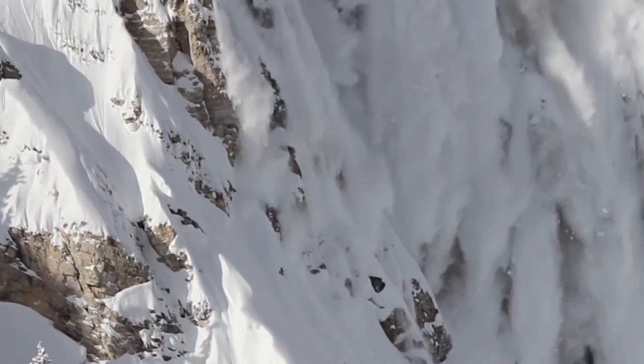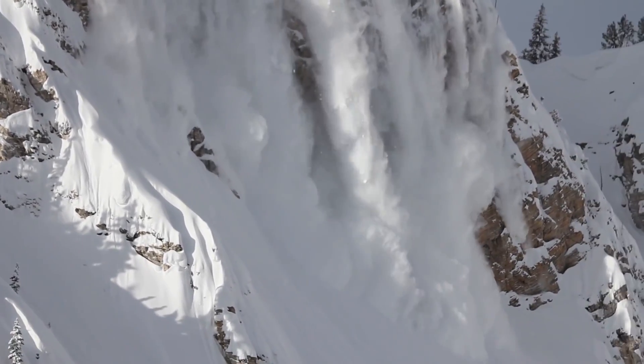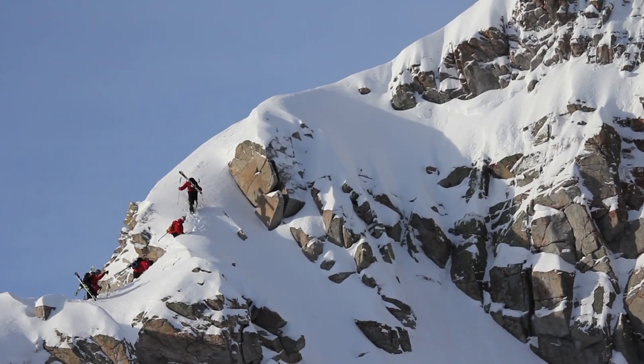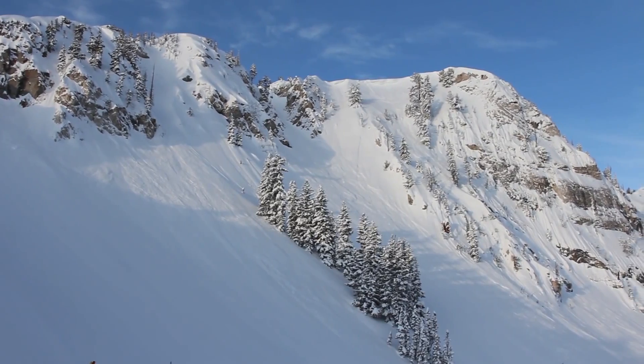My name is Ian Riddell. My title is the Avalanche Mitigation Manager. Avalanche mitigation is the process of assessing snow stability in respect to avalanches, and our job is to reduce the avalanche hazards.